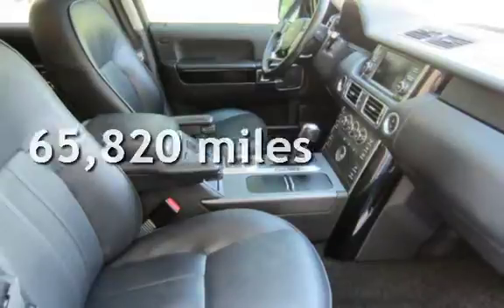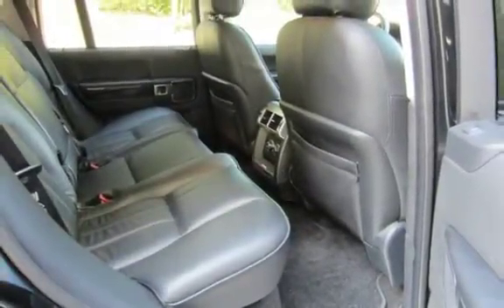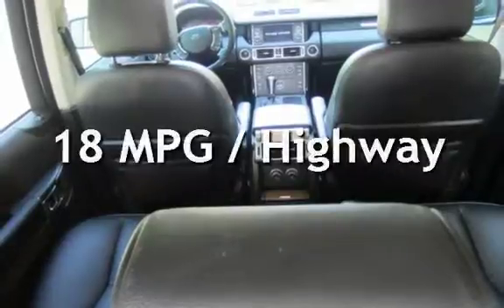This Land Rover has less than 66,000 miles on the odometer. Estimated fuel economy for this vehicle is 12 miles per gallon in the city, and 18 miles per gallon on the highway.